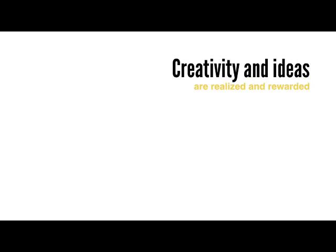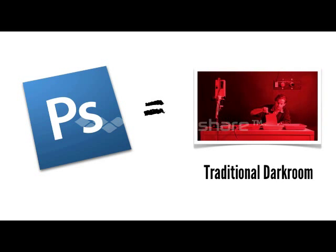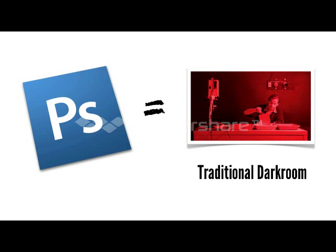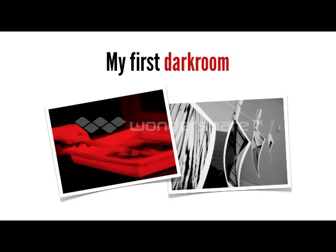Photoshop is more than just a piece of software. It's a place where creativity and ideas are realised and rewarded. In essence, Photoshop is the digital equivalent of the traditional darkroom. I have fond memories of my first makeshift darkroom squeezed into my bathroom.